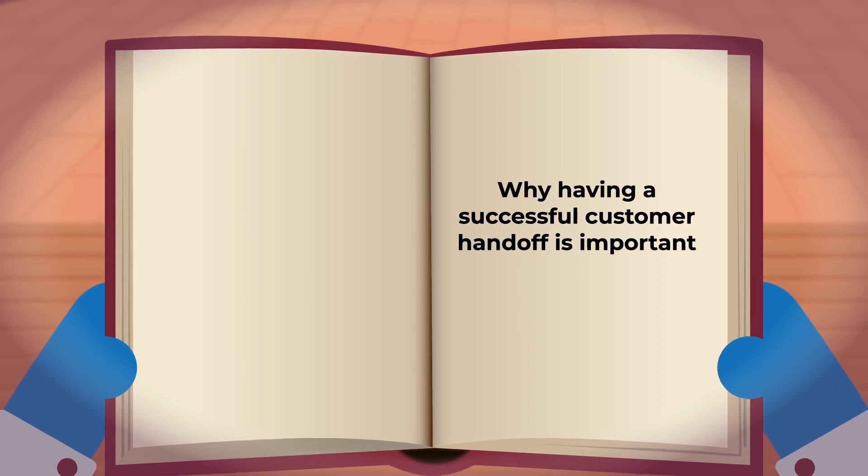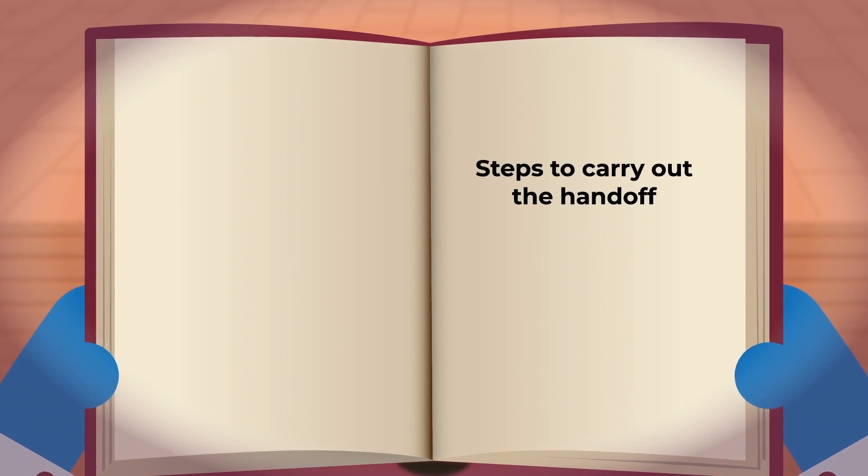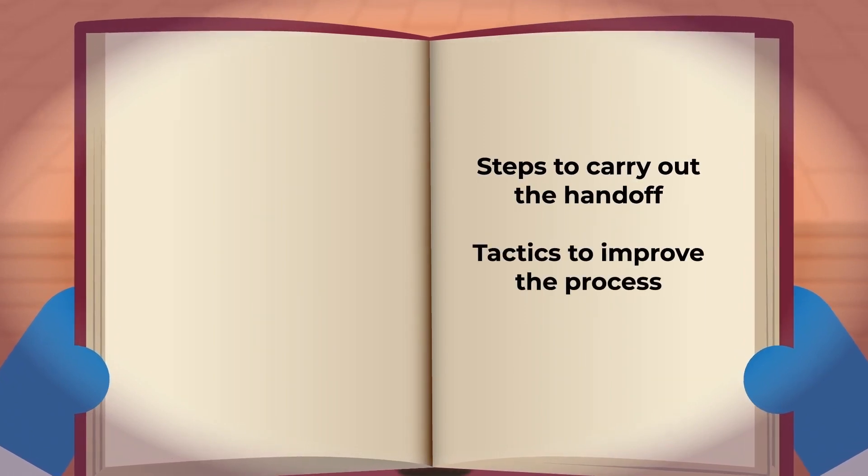This course will show you why having a successful customer handoff is important. It'll also outline the steps you need to take to carry out the handoff and tactics to improve the process.